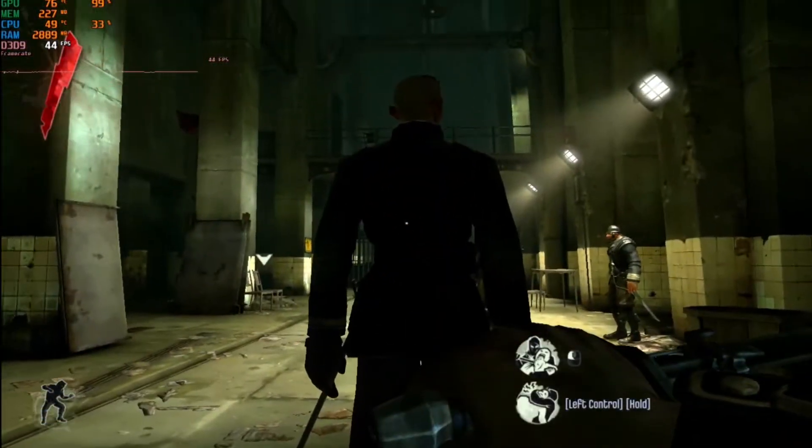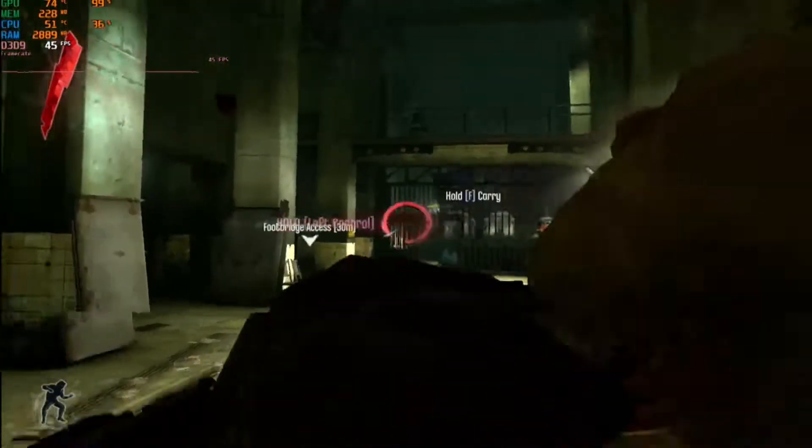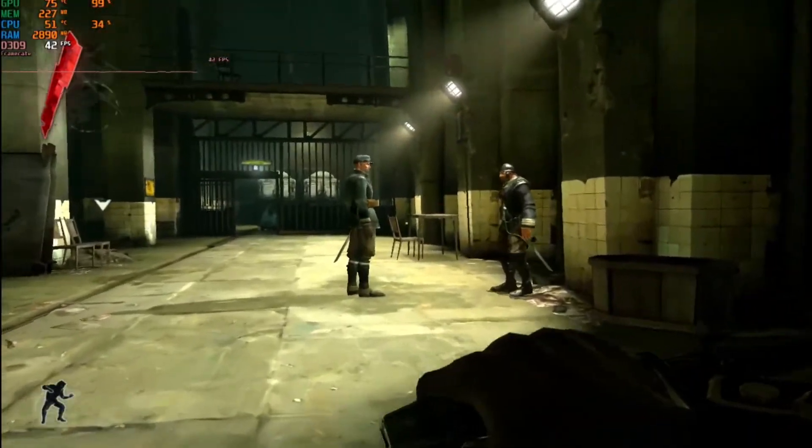Next is Dishonored from 2012. I kept the default medium quality settings and was quite surprised at how playable it was. We saw a consistent frame rate between 40 and 50 FPS depending on how much was going on screen.